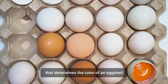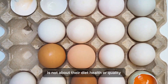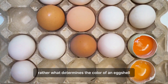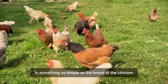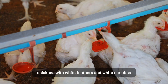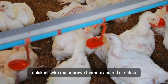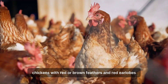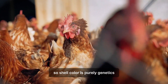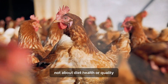The biggest factor that determines the color of an eggshell is not about their diet, health, or quality. Rather, what determines the color of an eggshell is something as simple as the breed of the chicken. Chickens with white feathers and white earlobes usually lay white eggs. Chickens with red or brown feathers and red earlobes usually lay brown eggs. Shell color is purely genetics, not about diet, health, or quality.